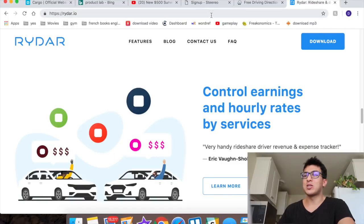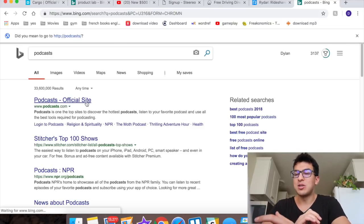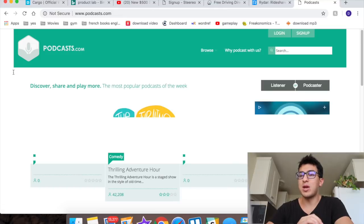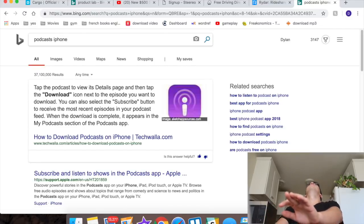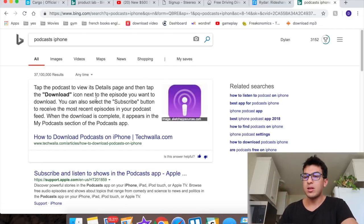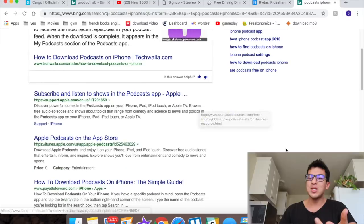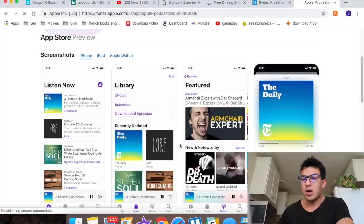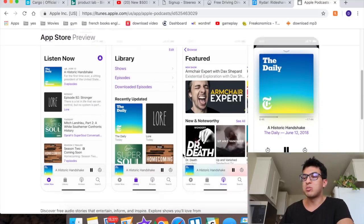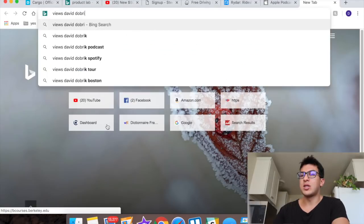Number five is Podcasts. It comes pre-installed on your iPhone and it's 100% free. You can type in whatever podcast you want — business podcasts or whatever. I personally listen to two podcasts: Views, by David Dobrik and Jason Nash — they're really funny, one's like 22 and the other's like 45 and they just talk — and I also listen to Dave Ramsey, who's a business guy.